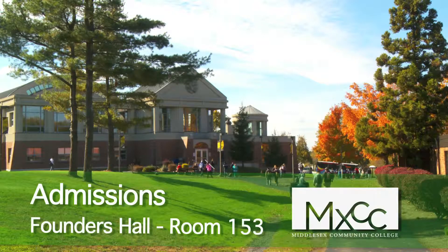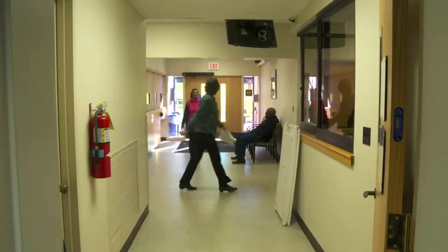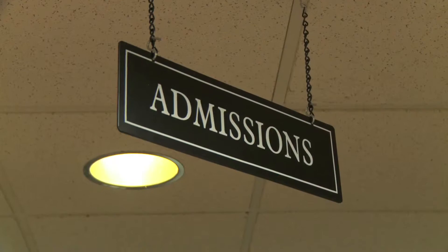Applying to Middlesex Community College is the very first step to starting a degree or certificate program, or simply taking a class at our college. The admissions office is where that journey begins.